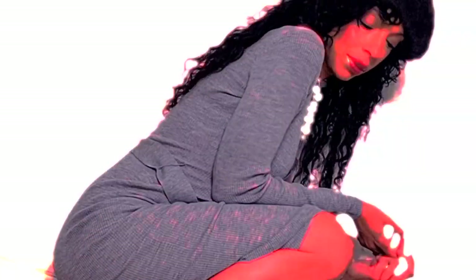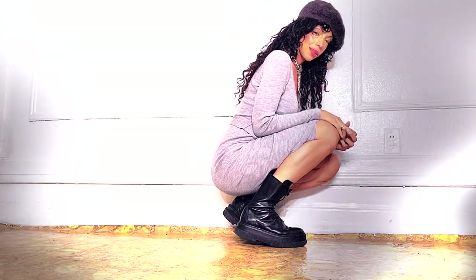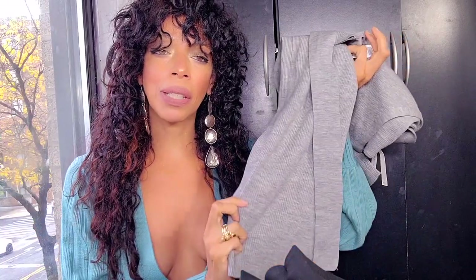This will look great on women who are a little more well-endowed — don't shy away from something like this. It doesn't cling uncomfortably; it just has that effect. It will look beautiful on you because the more you fill up a dress like this, the more beautiful it looks, in my opinion.